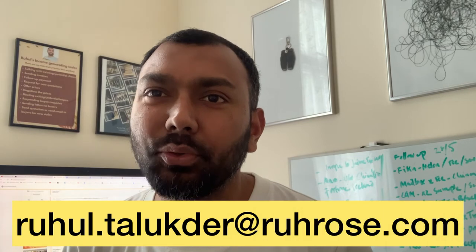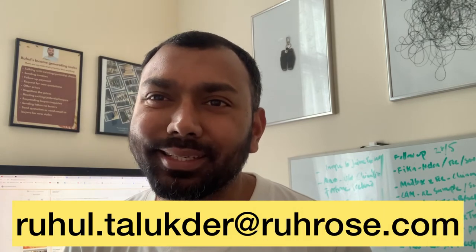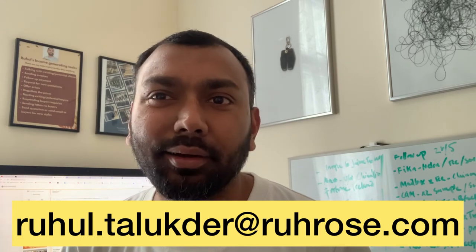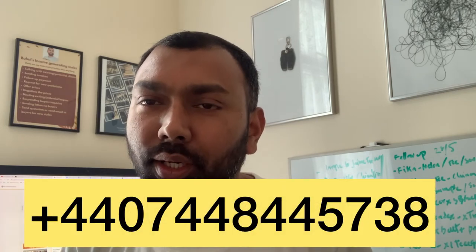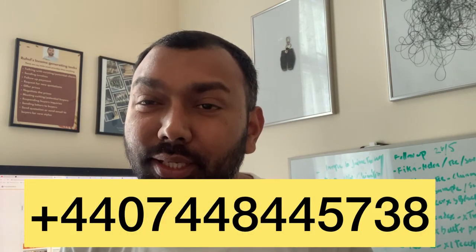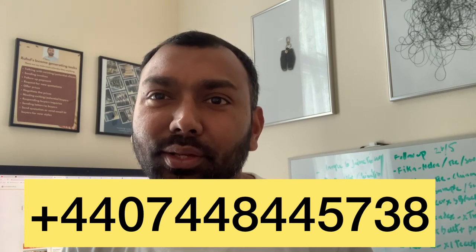My email is ruhul.talukdar@ruhrose.com. Or you can WhatsApp me directly. My WhatsApp is +44 07448 445738. Again, +44 07448 445738. Nice meeting you. Hopefully we will keep in touch and let's see if we can discuss some business. Take care and bye for now.